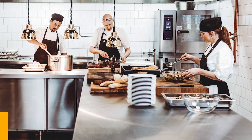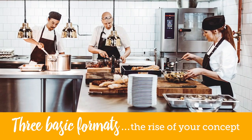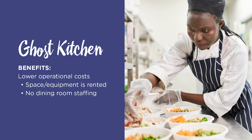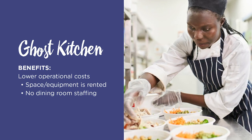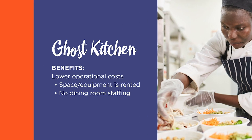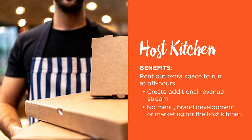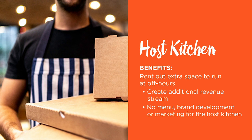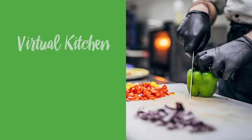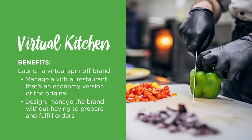One size doesn't work for every operation, so it's important to choose what works best for your business from these three basic formats. First off is the ghost kitchen — an off-site, often shared space with no dine-in seating and delivery or pickup-only service. A second format is the host kitchen: think of it like a restaurant kitchen with a second job, where your existing kitchen can be used to prepare meals for another brand. The third format is the virtual restaurant, where you can create a brand accessible only through online ordering and delivery.